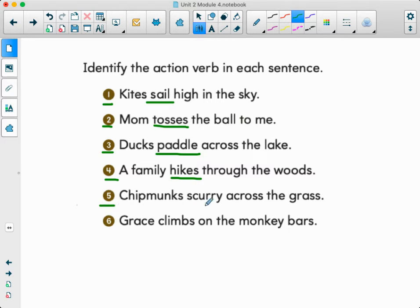Number five, chipmunks scurry across the grass. If I don't know what 'scurry' means, I can look at the other words. 'Chipmunks' is a noun, 'across the grass' is a phrase, 'grass' is a noun. So what's the verb? We're scurrying — that means just to run across. Scurry means run. Number six, Grace climbs on the monkey bars. What's the action verb? Climbing. Good job, you guys did a great job.